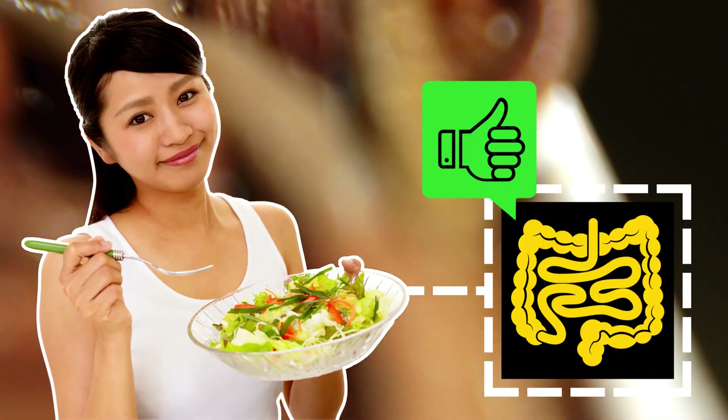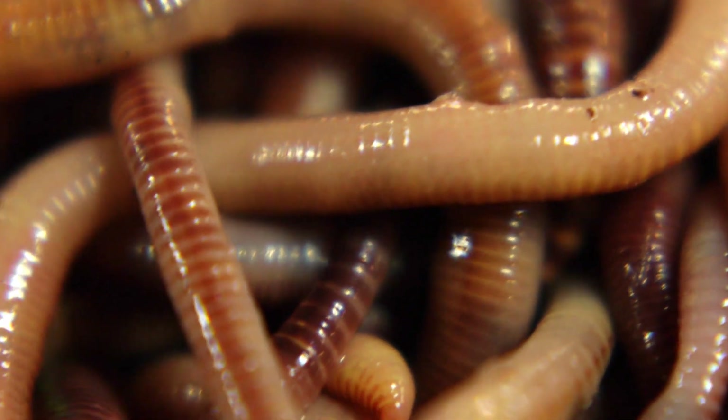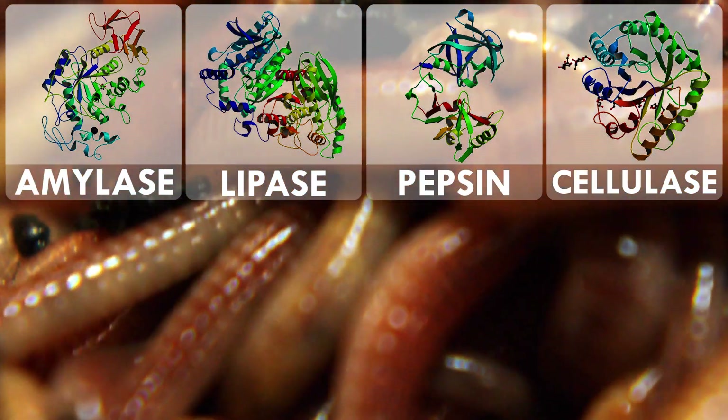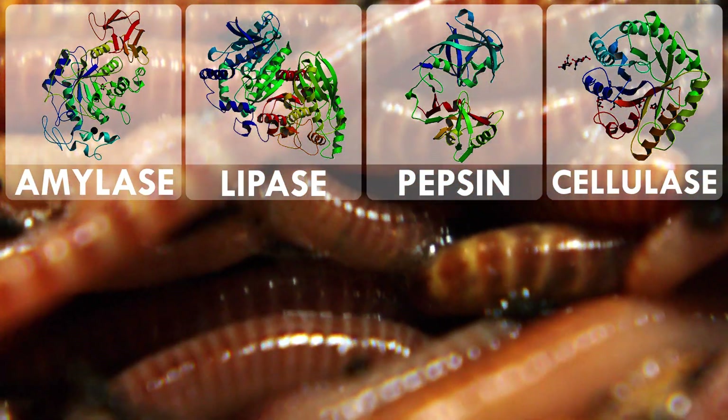A happy human gut is one that regularly has a bit of fiber pass on through. But earthworms eat almost entirely fiber — so how do they get any nutrients? Enter a quartet of enzymes: amylase, lipase, pepsin, and cellulase. These specialized proteins chop up and modify swallowed food into molecules the body can take in.